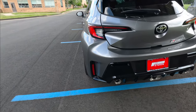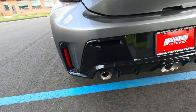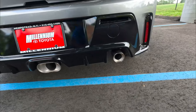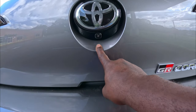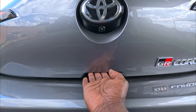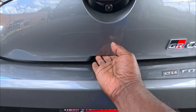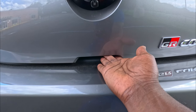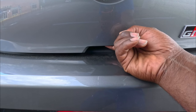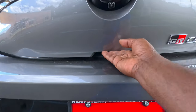In the rear you have reflectors and the famous three exhaust pipes, plus more gloss black and a big Toyota logo. Underneath is the backup camera — it's a normal camera, not the best, but it works. To open the hatch, there's a big button. If the key is nearby, press it once to unlock the car, and a second press opens the hatch.